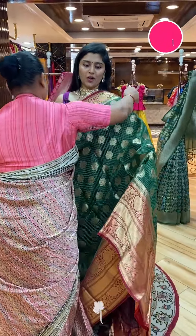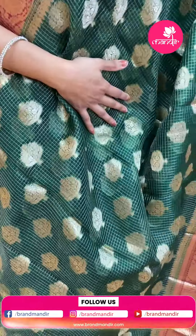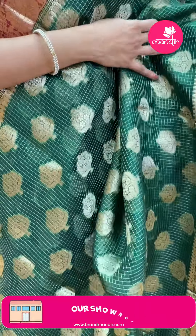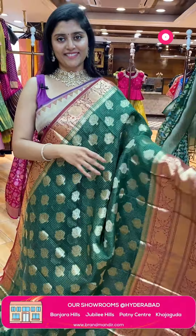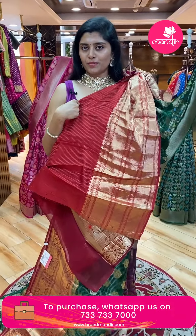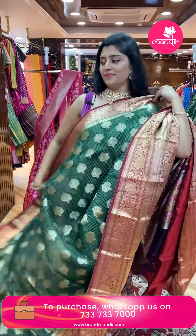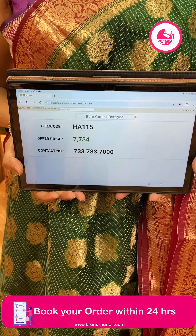Here is another tricky color combination — bottle green and maroon in a Kora organza fabric sari. The sari has check patterns with small flower buttas. Big-sized borders in golden zari weave with zigzag lines and pleats. The pallu is a maroon color pallu. The blouse is a reddish maroon with horizontal patterns and a big bottom border. Sari pricing: code HEA-115, offer price ₹7,734 only.